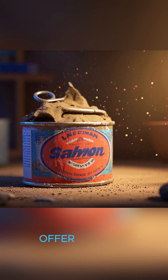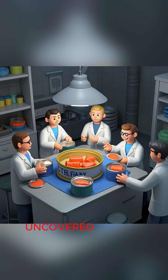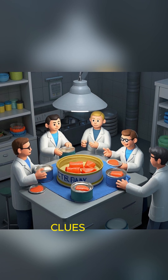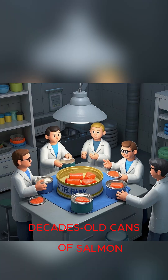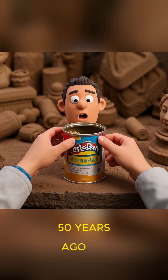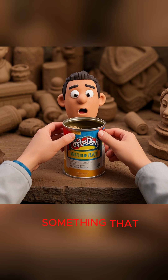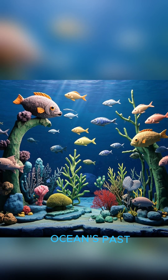Forgotten cans of salmon offer surprising insight into ocean health. A team of American scientists has uncovered valuable ecological clues hidden in an unlikely place: decades-old cans of salmon. In one striking example, they opened a can that had expired 50 years ago, only to discover something that surprised researchers and delighted ecologists — a window into the ocean's past.